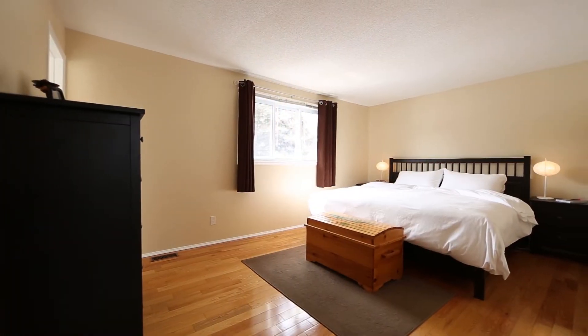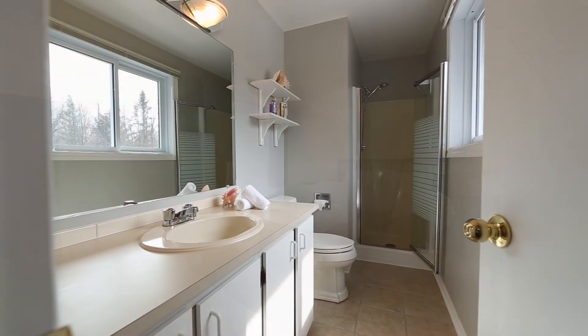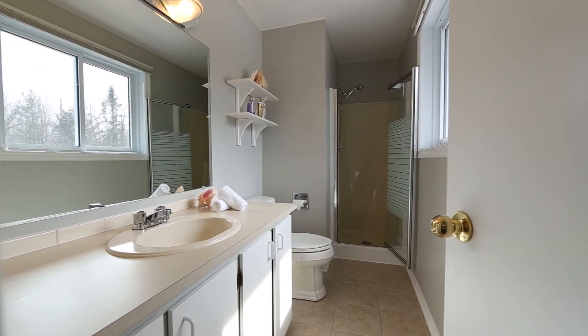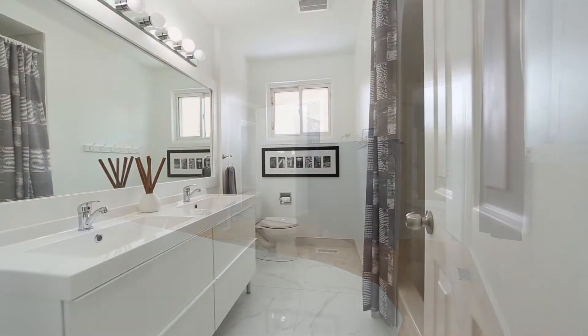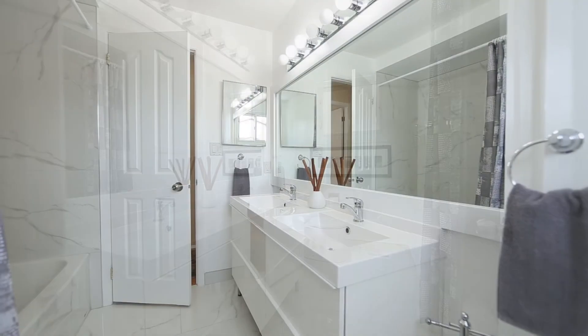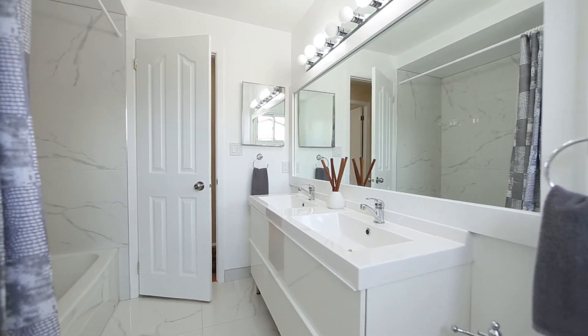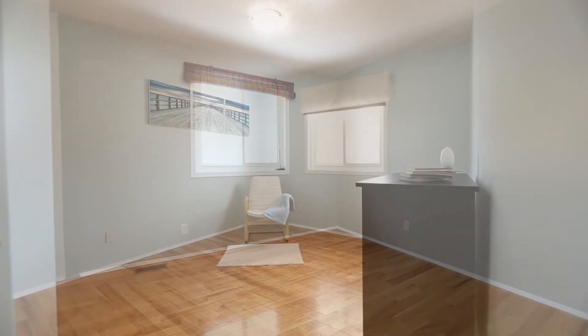Your second level master suite encompasses an en-suite, walk-in closet, and picturesque views. The main bathroom, recently updated with spa features and a modern feel, is an added bonus. Two generous-sized bedrooms complete this lovely level.